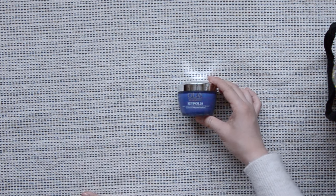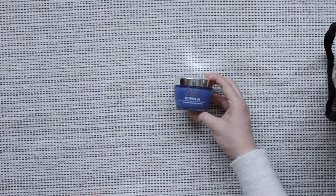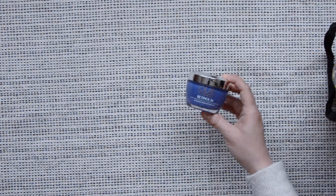A retinol cream from Allay. This retails for $45. I know there are a lot of good reviews online for this one, but I honestly don't think it's worth it. If it were marketed at say $25, then I think it would be worth it — but for $45, no.